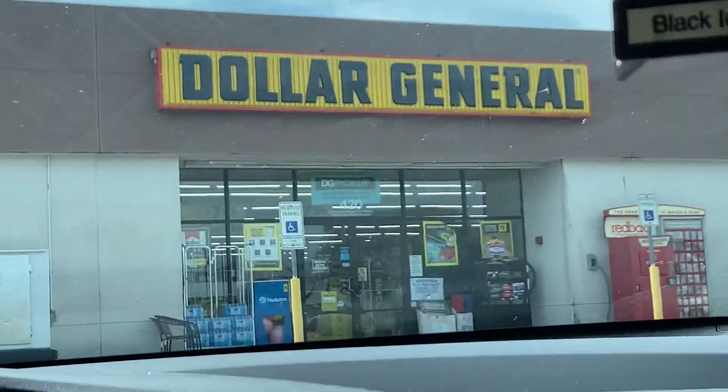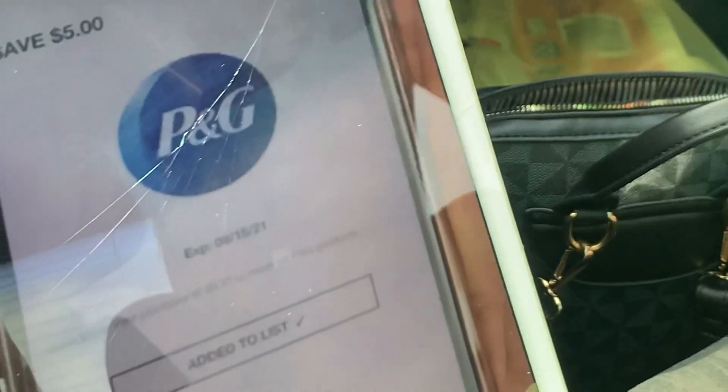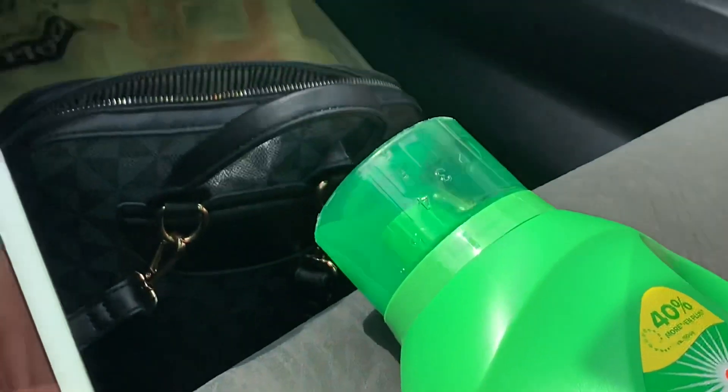Hey friends! Welcome back to my channel. In this video, I came to Dollar General Store to share with you guys how to use this digital coupon to get a liquid detergent totally free.